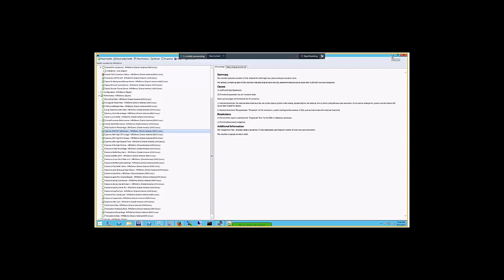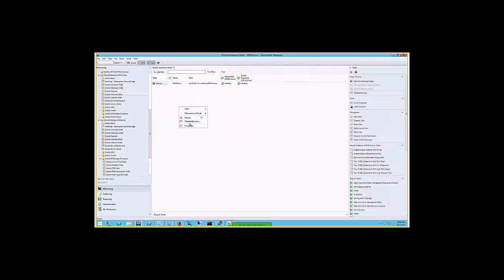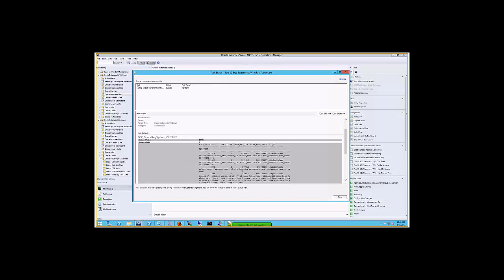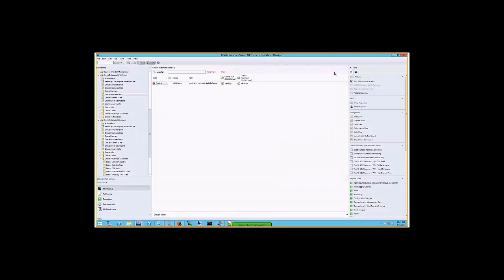If the alert doesn't fire but you still want to have a look, you can run the on-demand tasks on the right side. These allow you to in real-time execute tasks from the SCOM console on one or many Oracle servers, asking them to give you information on which queries are currently running. It returns a list of queries with the SQL ID, the SQL statement — for example, SQL statements with full table scans — the rows processed, and the query ID. You can take this query ID back to your Oracle DBA, who uses their own tools to dig further and find the root cause.